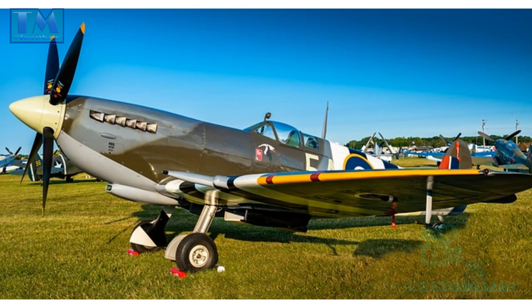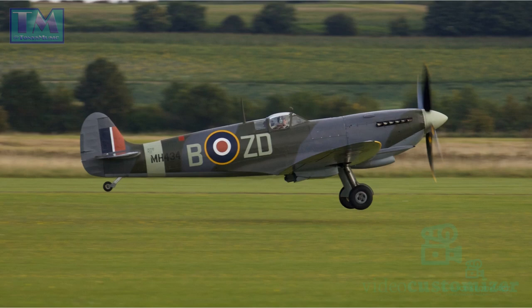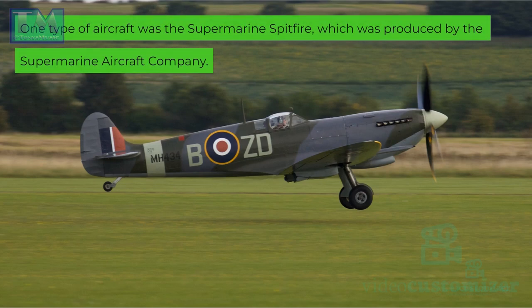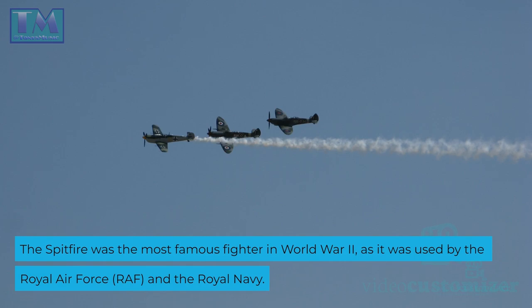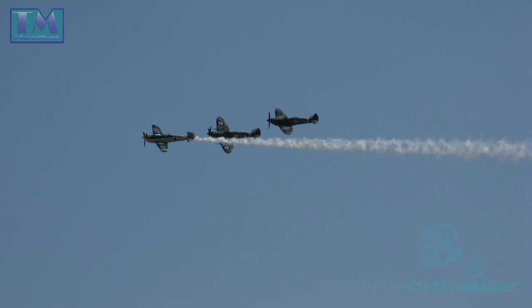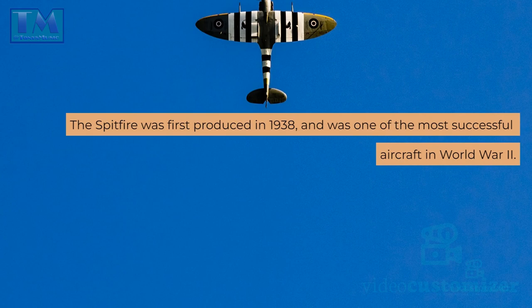The Spitfire. In the 1940s, the British Army was equipped with several types of aircraft to meet its needs. One type of aircraft was the Supermarine Spitfire, which was produced by the Supermarine Aircraft Company. The Spitfire was the most famous fighter in World War II, as it was used by the Royal Air Force and the Royal Navy. It was also used by other countries during the war, including the United States Army Air Forces. The Spitfire was first produced in 1938 and was one of the most successful aircraft in World War II.